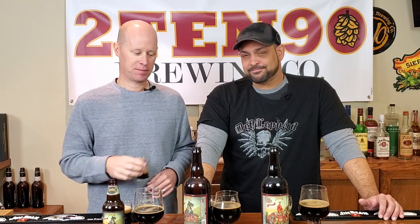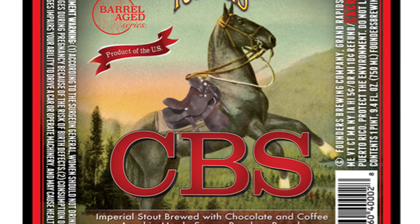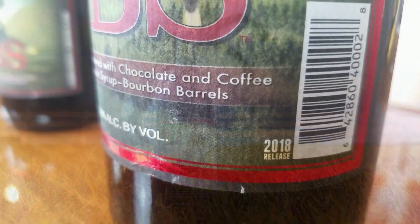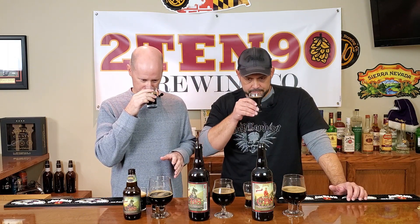That's the 2017 — let's get on to the 2018. On the nose, I'm getting more coffee off this one. Only a year of aging and it doesn't smell as sweet right off the bat. I get more coffee notes and a darker chocolate. Cheers — let's get into the 2018 CBS.